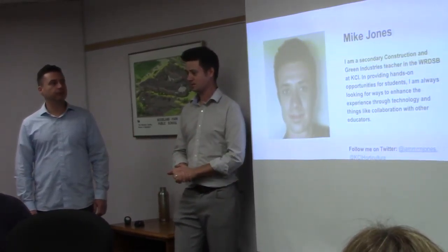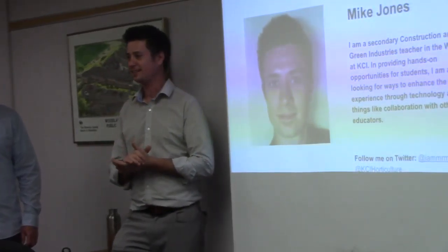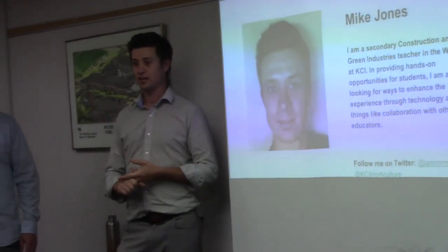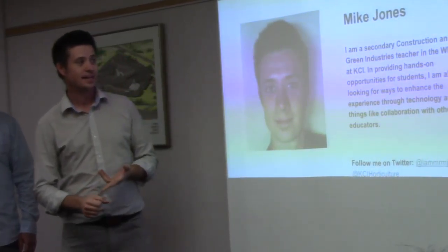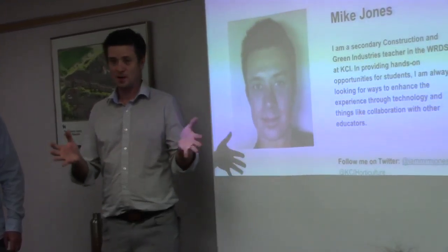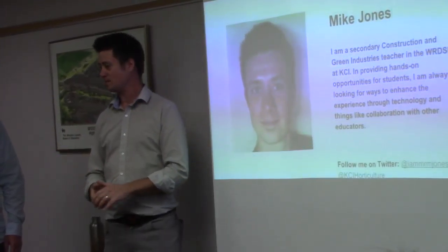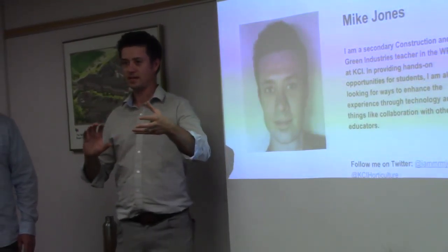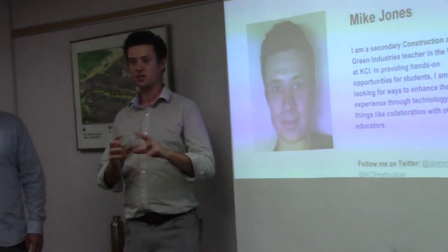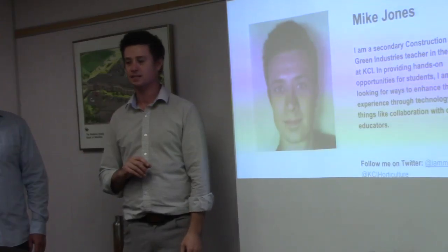I'm Mike Jones. I teach both construction and currently green industries at KCI. I like to do primarily hands-on work, but I'm always trying to find ways to collaborate with other teachers and use technology in the class.